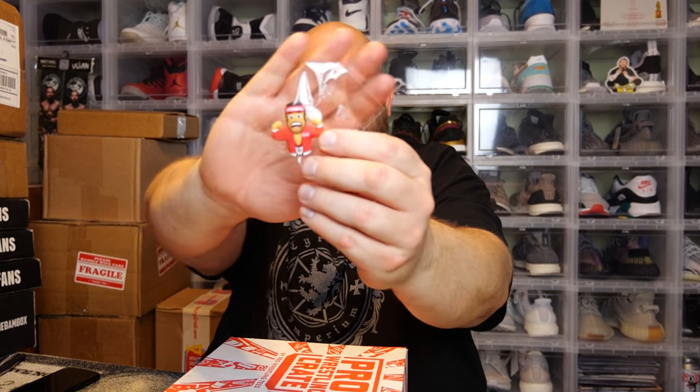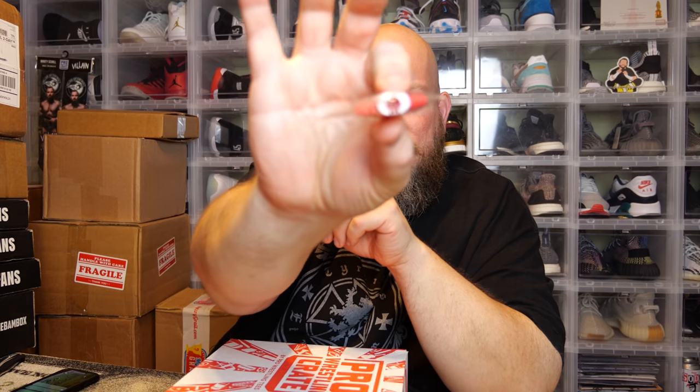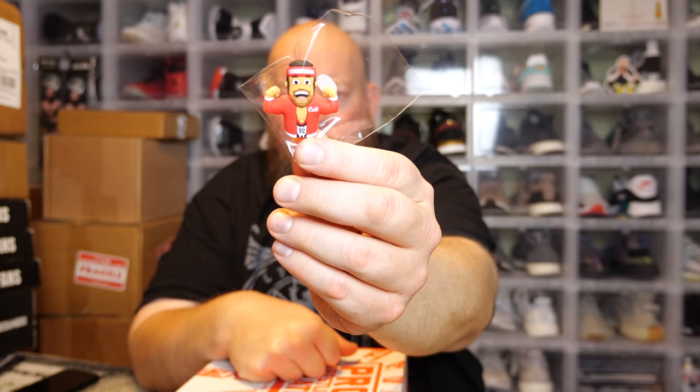Micro brawler time! But first there's a little extra freebie thrown in — we have a tiny little micro brawler of Colt Cabana. It's so small you can barely see it. This might be a pencil eraser or a pen topper — there's a little hole in the bottom, so it looks like it goes on the end of a pencil, either as decoration or an eraser.